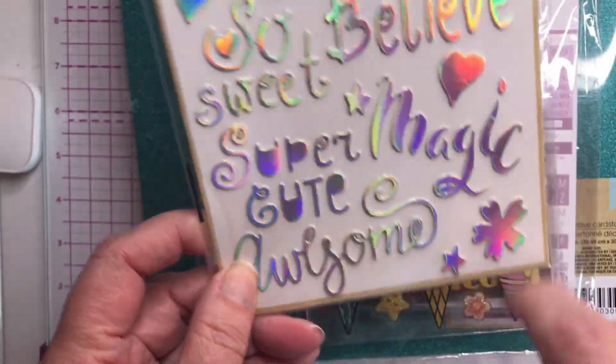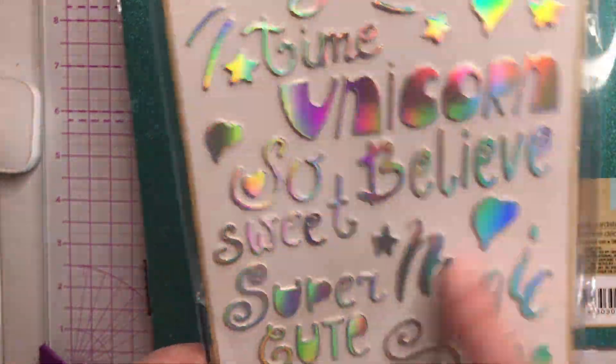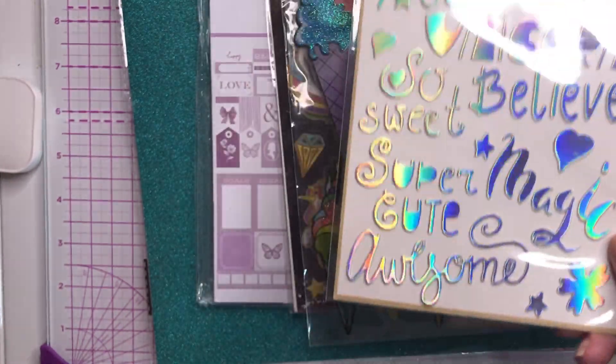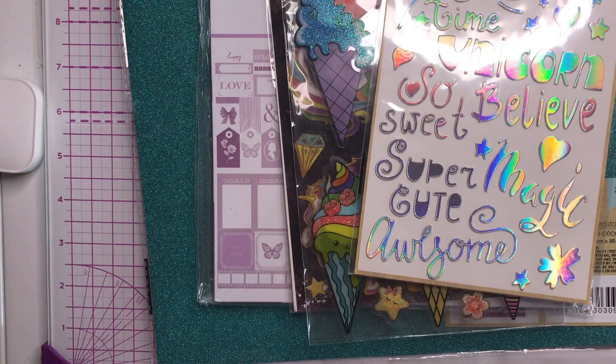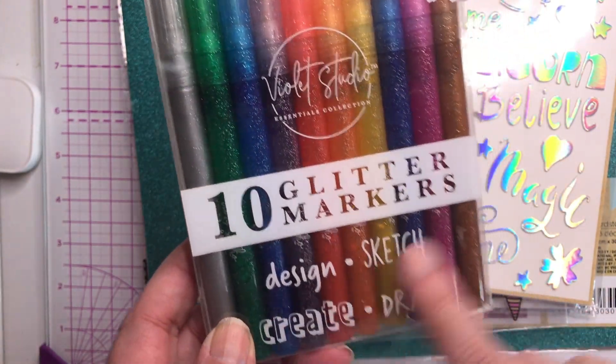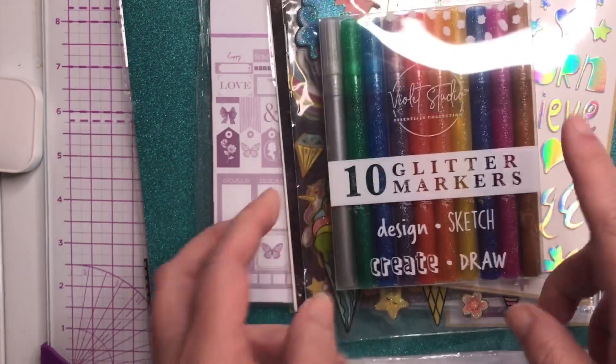You've also got other little elements like hearts, stars, and things like that — very very cute. I'm also including this 10-pack of glitter markers by Violet Studio, so even more glitter for you!